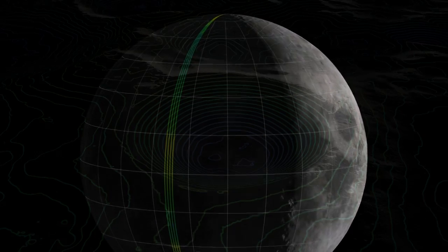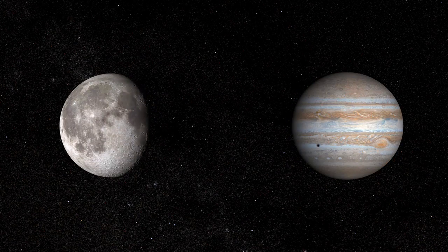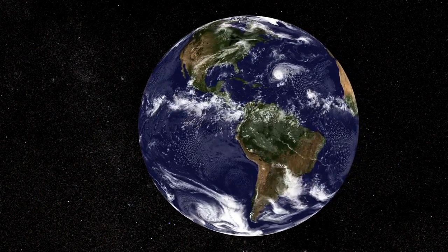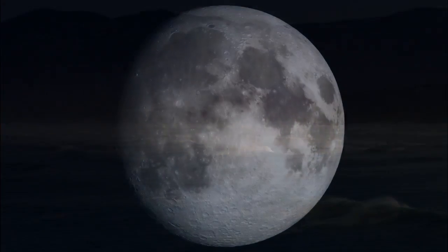Because of LRO, we now know the moon's topography — its surface shape — better than any other planet in the solar system, including Earth. Why? Because most of the Earth is covered with water. But not the moon.